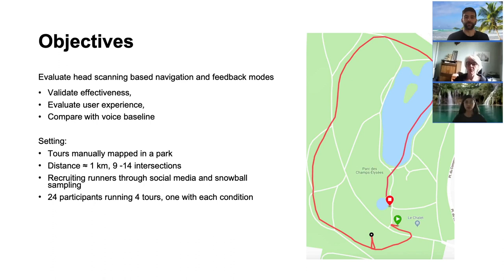We conducted a user test to evaluate our concept. The objective was to validate the effectiveness of the system and to measure the user experience with the three Runahead versions compared to the baseline voice condition. We conducted a within-subject controlled experiment set in a public park. We manually mapped four different tours with their intersections. Each tour covered around one kilometer, containing between 9 and 14 intersections. We recruited 24 runners through social media and snowball sampling. Each runner ran four tours, one with each condition, and we permuted the order of conditions to avoid learning bias.